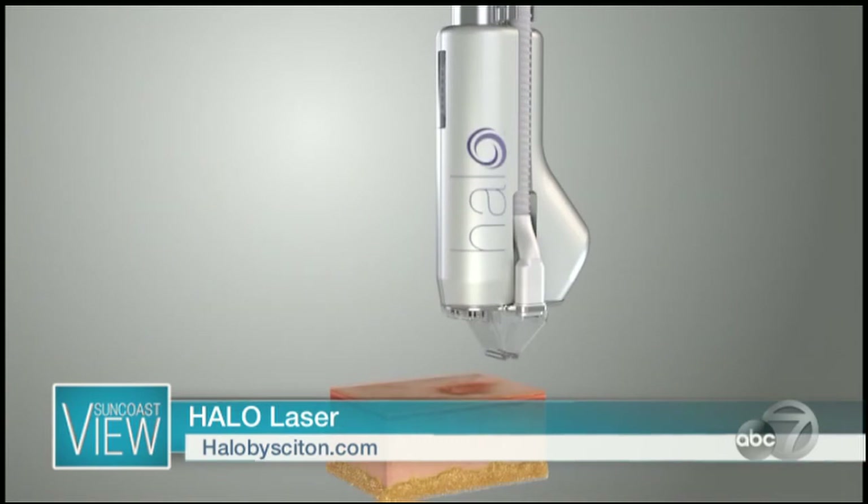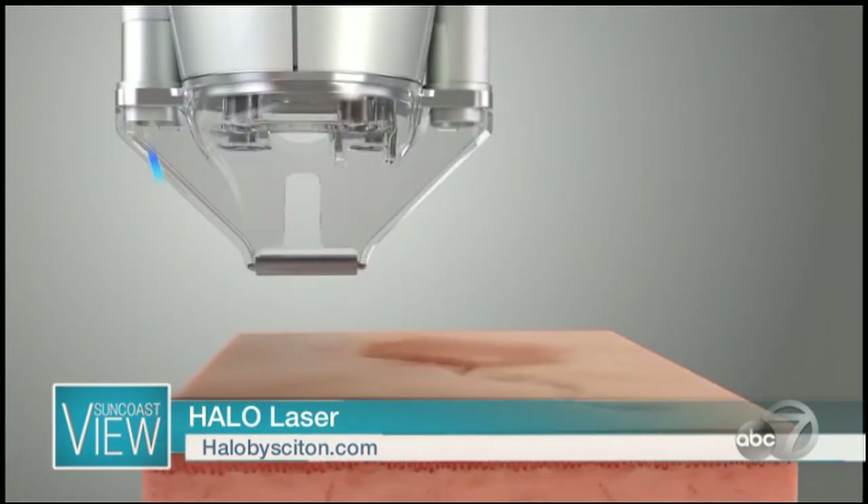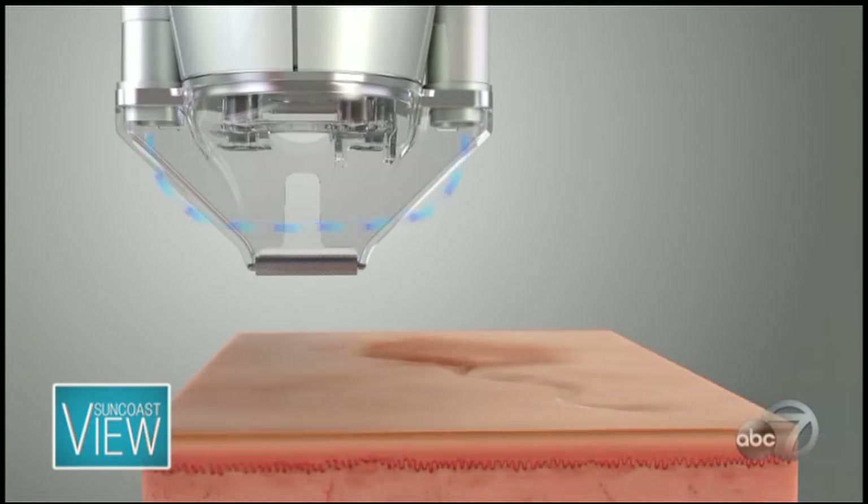What's so cool about it is it's FDA cleared and it works on all skin types. What I'm talking about is people are talking about getting the Halo Glow. It's the Halo Laser by Cytan. What's so cool about this product is it works in dual wavelengths — it's just unbelievable. We're seeing it more and more in doctors' offices. It's the first hybrid laser that combines two different wavelengths: non-ablative and ablative.